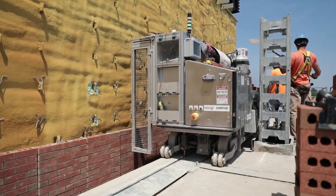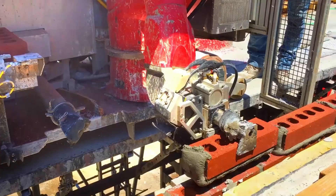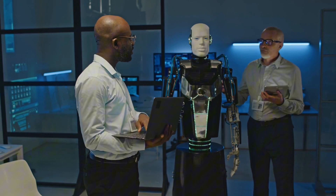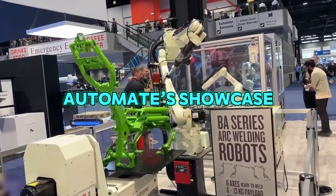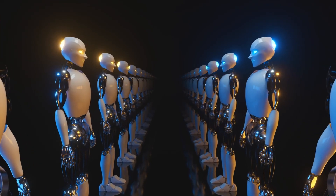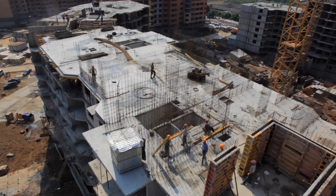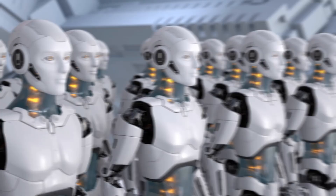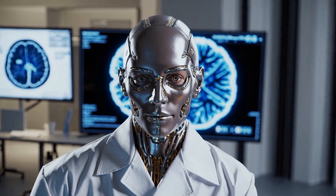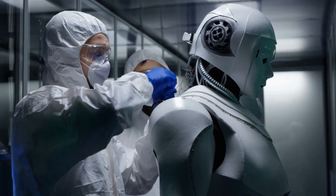These machines highlight a growing trend: robots aren't replacing workers, but enhancing their capabilities, making jobs easier and safer. Together, these advancements — K2's versatility, Automate's showcase, and MULE's strength — signal a robotics revolution. From factories to space dreams, and construction sites to global expos, robots are reshaping how we work and imagine the future, blending innovation with practical solutions to tackle today's challenges and tomorrow's possibilities.